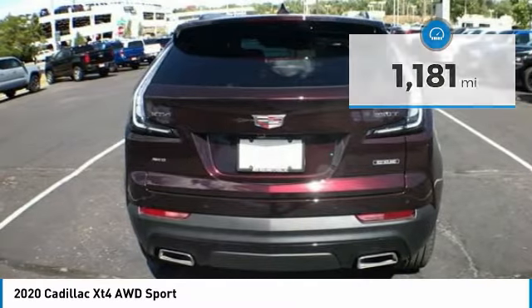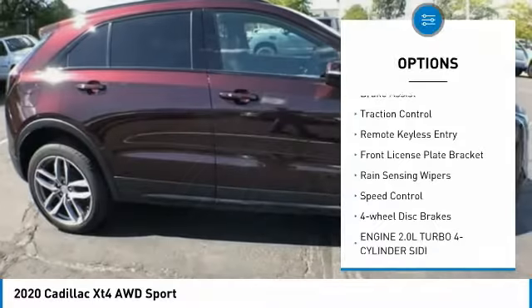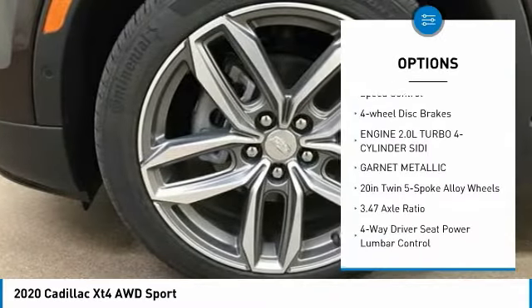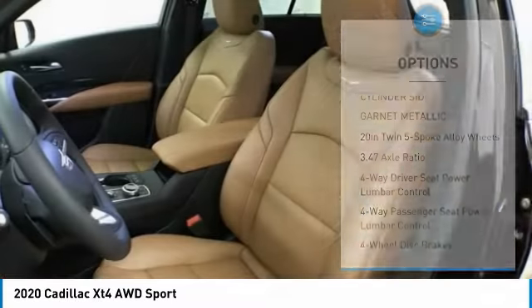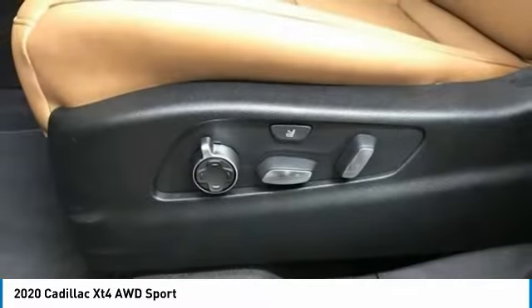Here are some of this vehicle's great options: electronic stability control, alloy wheels, power lift gate, brake assist, traction control, remote keyless entry, front license plate bracket, rain sensing wipers, speed control, and four wheel disc brakes.